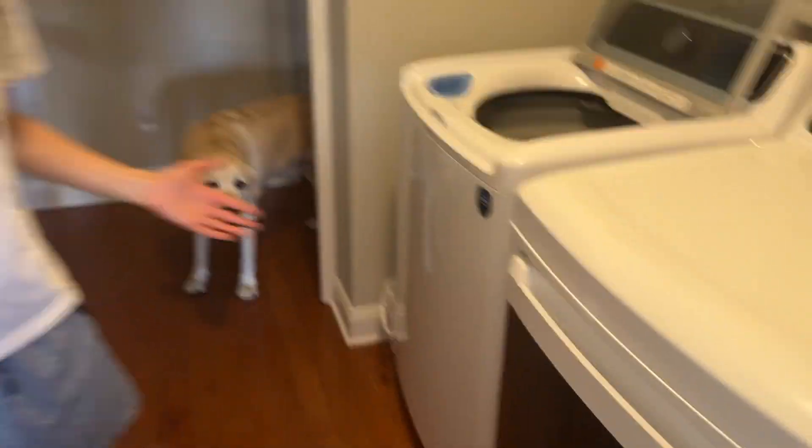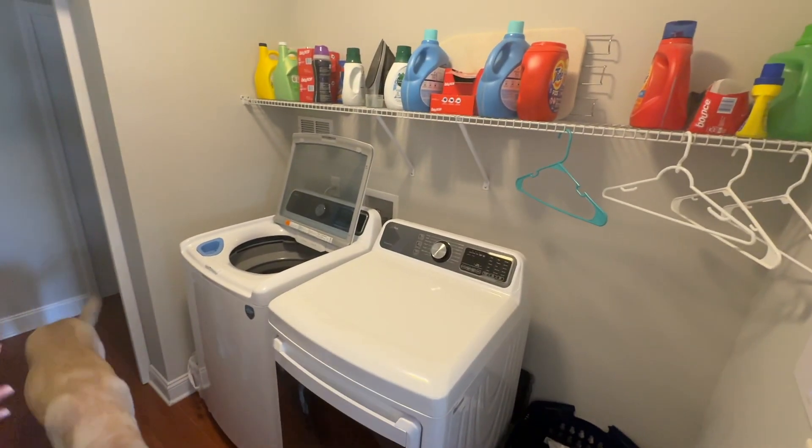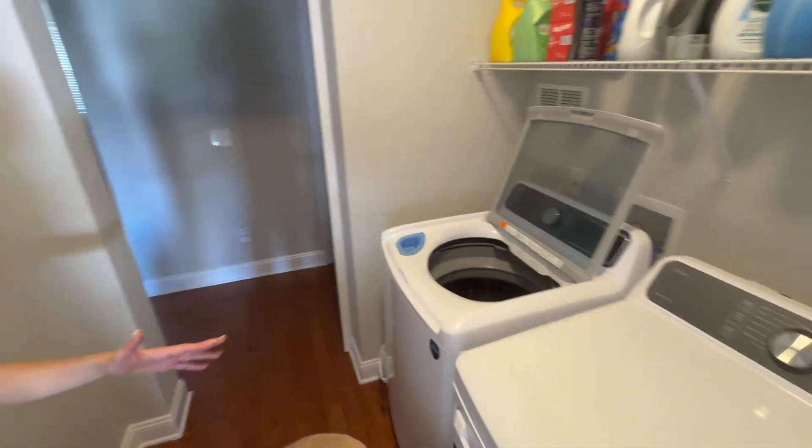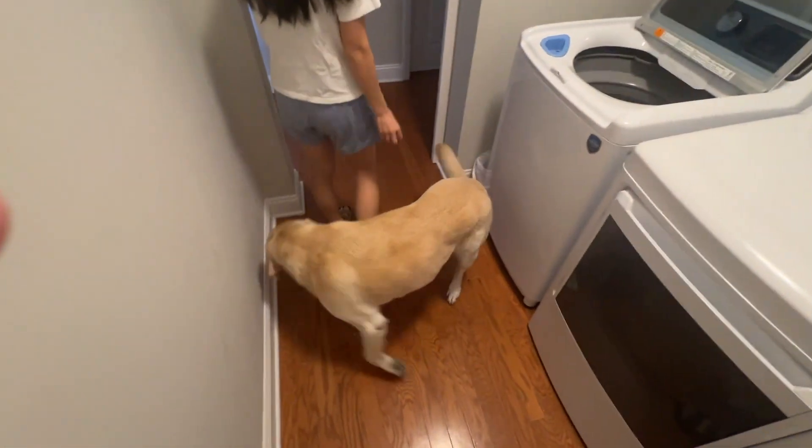Here is the laundry room — it was just an empty room. We actually rewired the electricity, water, and a bunch of other things so we could put the washer and dryer here. This is our housemate's dog.